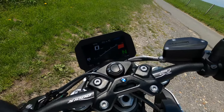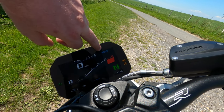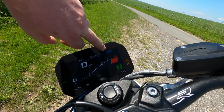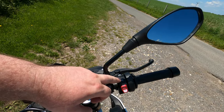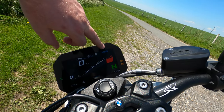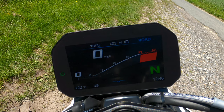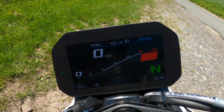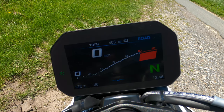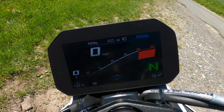Over here you've got your gear indicator, time, and at the top it shows which riding mode you're in — currently road. You change it from there, and you can do it on the fly, cycling between rain, road, dynamic, and dynamic pro. I won't do a full deep dive as I've already done one on my XR — it's on YouTube — but it's a very similar 6.5-inch TFT system.